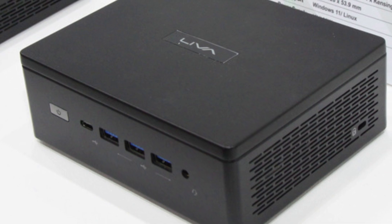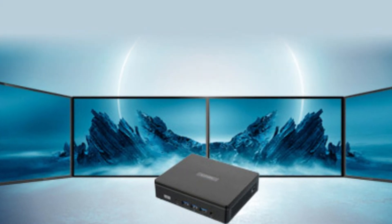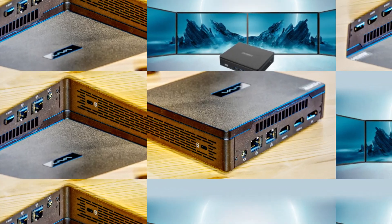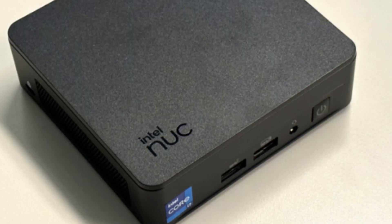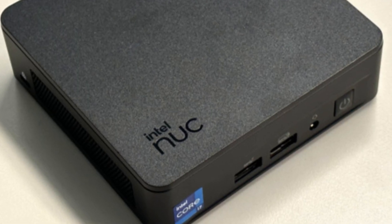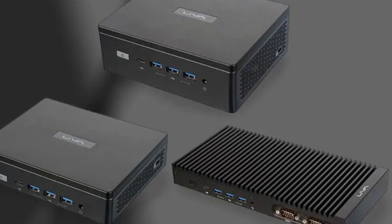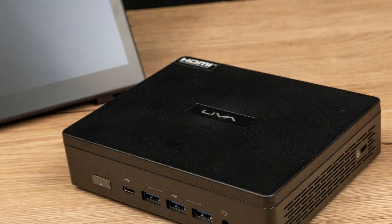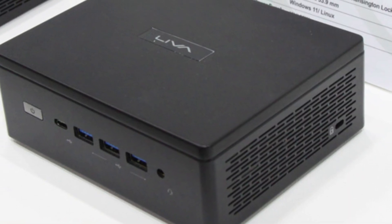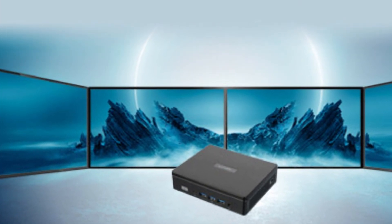Where the ECS Leva Z5 Plus really shines is in its upgradability and energy efficiency. For a mini PC, the Z5 Plus offers an impressive level of customizability with its accessible internal storage bays that allow users to add SSDs or HDDs based on their needs. Additionally, the fanless design not only keeps the unit quiet but also ensures it consumes minimal power, ideal for those looking for an eco-friendly computing solution.